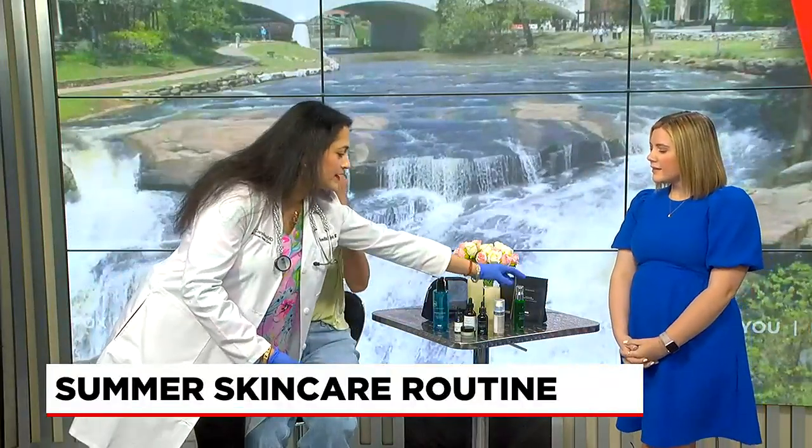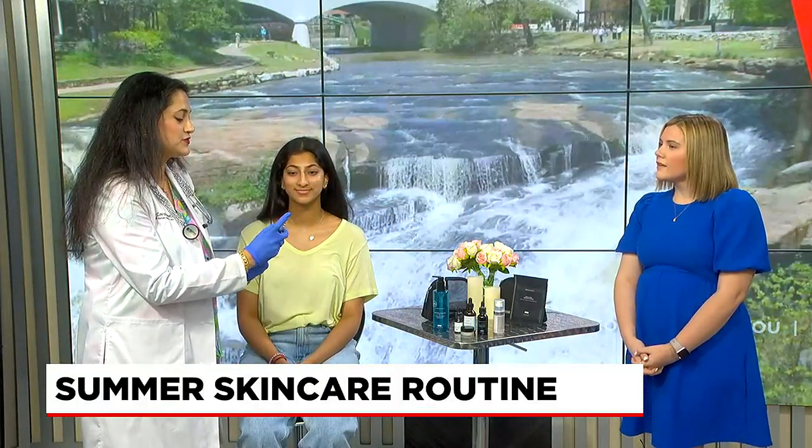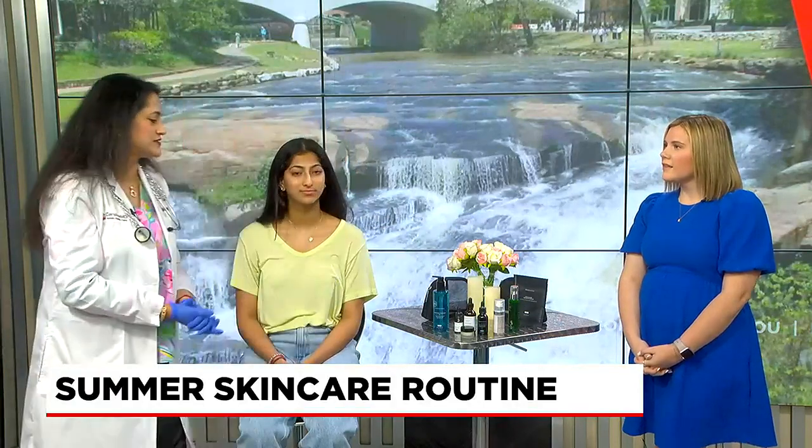And then the next one would be something like a spritz — it's just really good to spray on like a mist. What that does is it creates a good barrier against all the sun rays and damage, so that is very good for the summer.